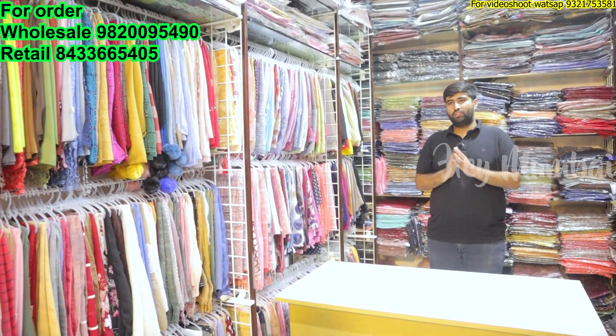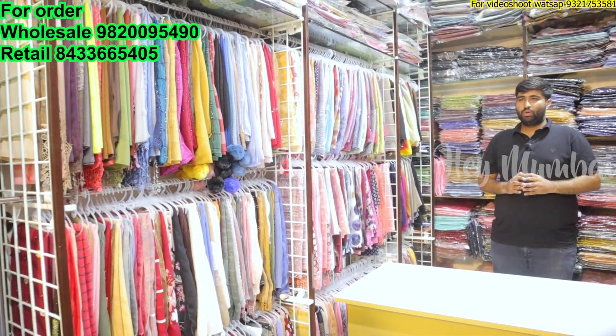Hi friends, this is Yashiya from Stole for Women, and we are going to see the store for women. The minimum purchasing is 12 pieces — 12 different colorful colors, all the same design. All over pan India delivery is available.